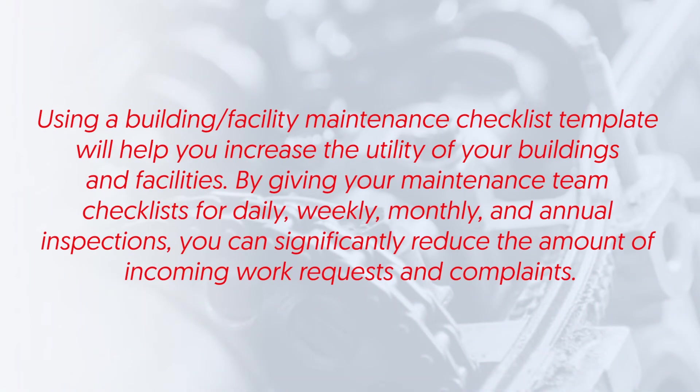Buildings and facilities. Using a building facility maintenance checklist template will help you increase the utility of your buildings and facilities. By giving your maintenance team checklists for daily, weekly, monthly, and annual inspections, you can significantly reduce the amount of incoming work requests and complaints.